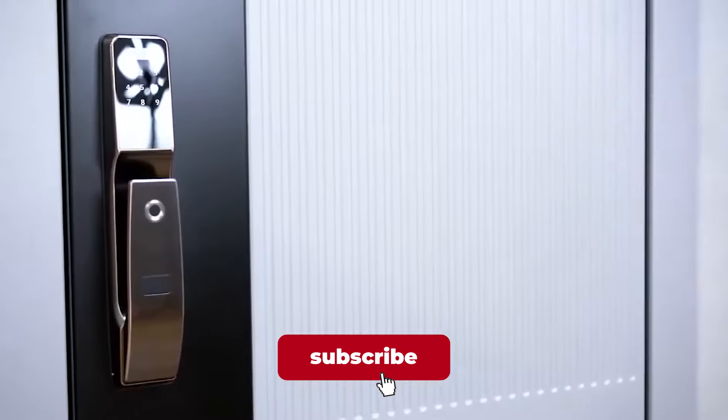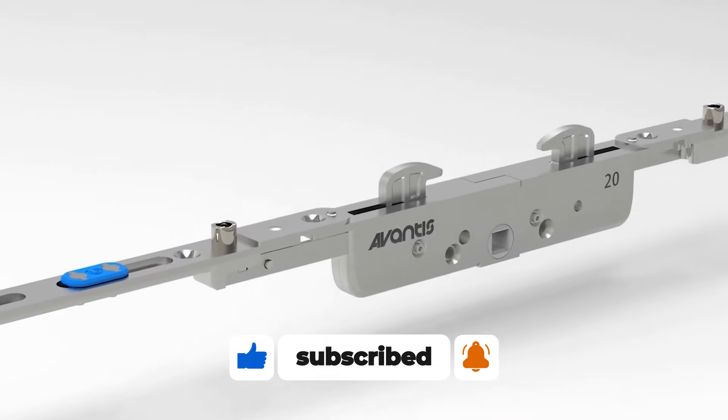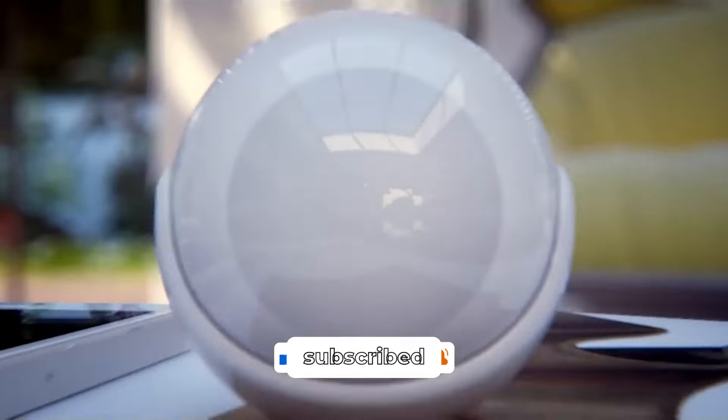How about we interest you in other fascinating home gadgets just like these? Click right here to dive into another video that's just as exciting as this one.